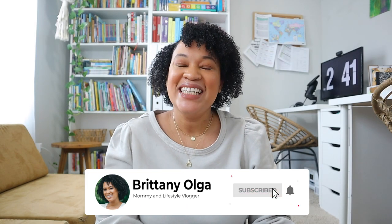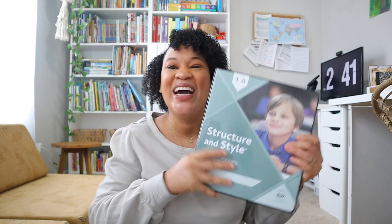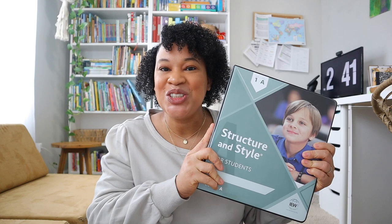Hi, my name is Britney and welcome back to my YouTube channel. In today's video I'm going to be finally giving you a review on IEW Structure and Style Level 1A. If any of you are new here, my name is Britney — I'm a homeschooling mom to three girls and I am in my third year of homeschool.